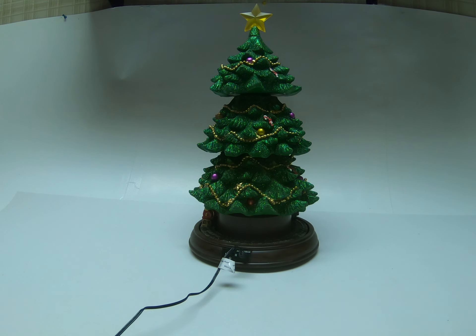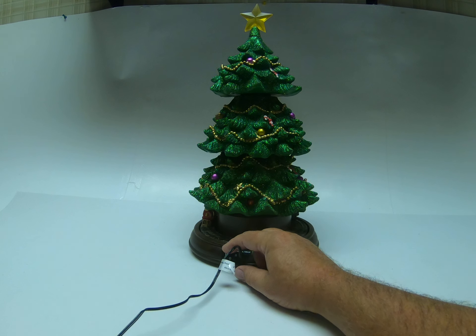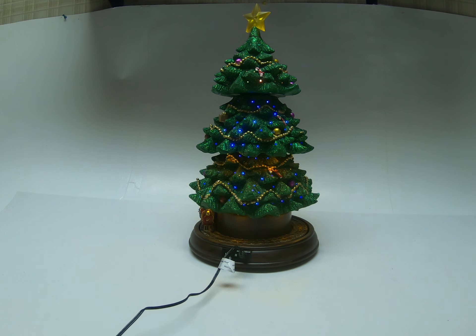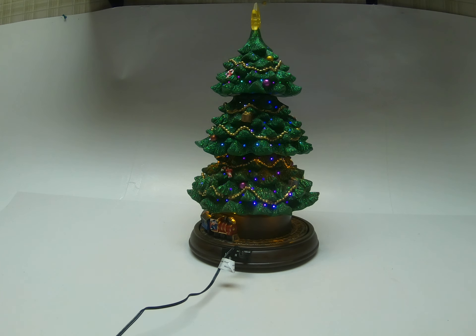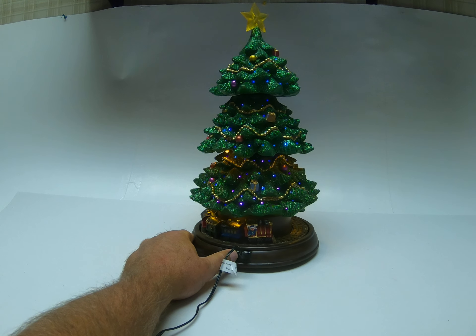So this is just a little demo to show how it works. With that, we'll get started. You can do either just motion by flipping the switch, motion and lights, or you can flip the switch the other way for motion, lights, and music.